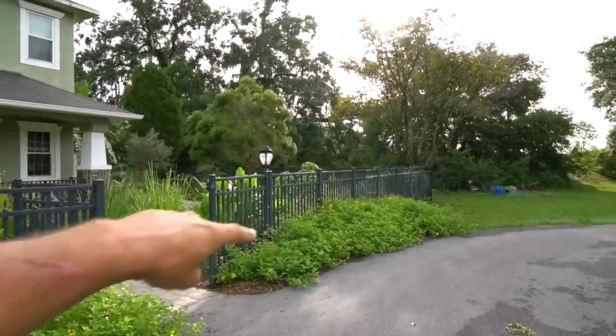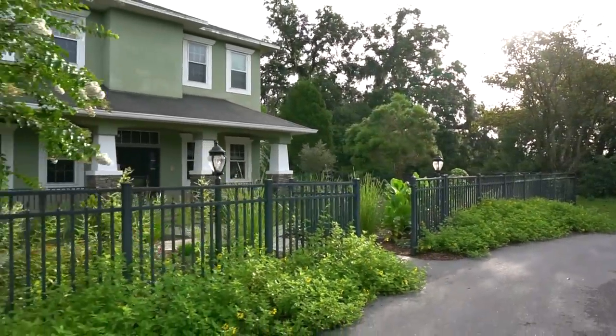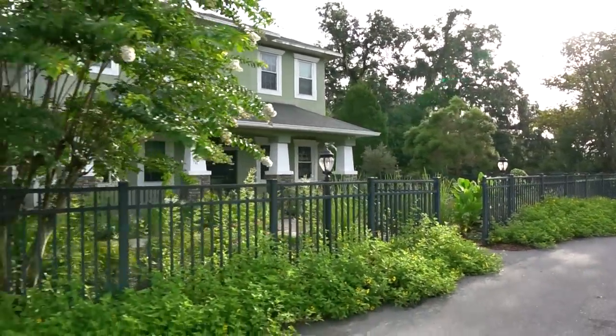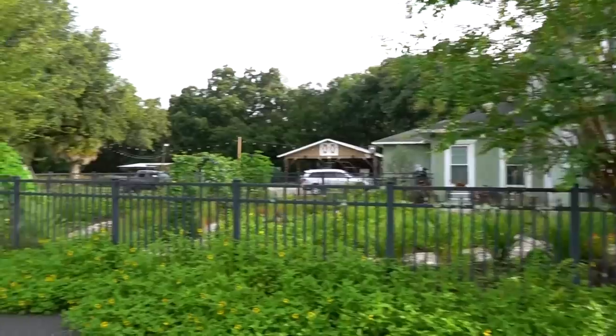Look at the dune sunflower! This is supposed to be the East Coast variety, which is also supposed to be a little bit shorter. I'm surprised how tall it is here — I'm gonna ask the native nursery about that to make sure they gave me the right variety.